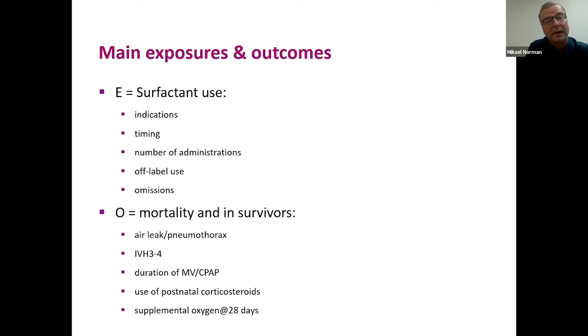Omission of use means the baby has a registry diagnosis of RDS and was mechanically ventilated during the first three days of life but did not receive surfactant. Outcome measures include in-hospital mortality, air leaks, intraventricular hemorrhage grade 3–4, duration of mechanical ventilation, postnatal steroid use, and supplemental oxygen needed at 28 days of postnatal age.